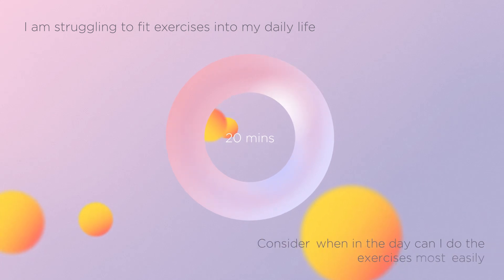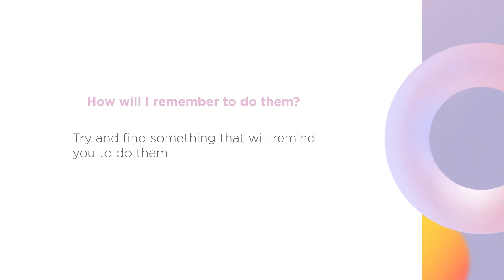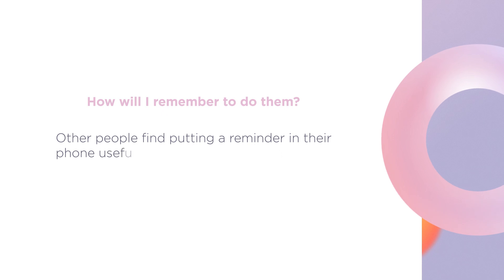We all lead busy lives, but the 10 sets of exercises should only take 20 minutes out of your day. Consider when in the day you can do the exercises most easily. How will I remember to do them? Try and find something that will remind you. Some people do them each time they wash their hands or each time they have a drink. Other people find putting a reminder in their phone useful.